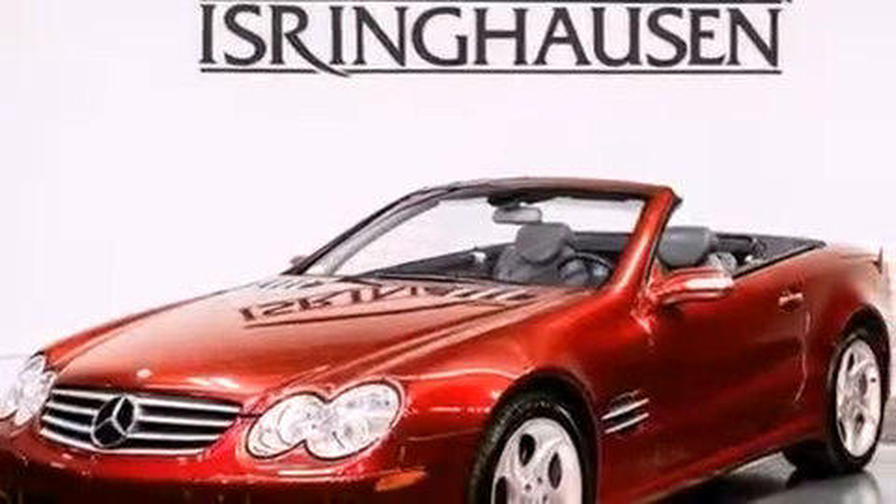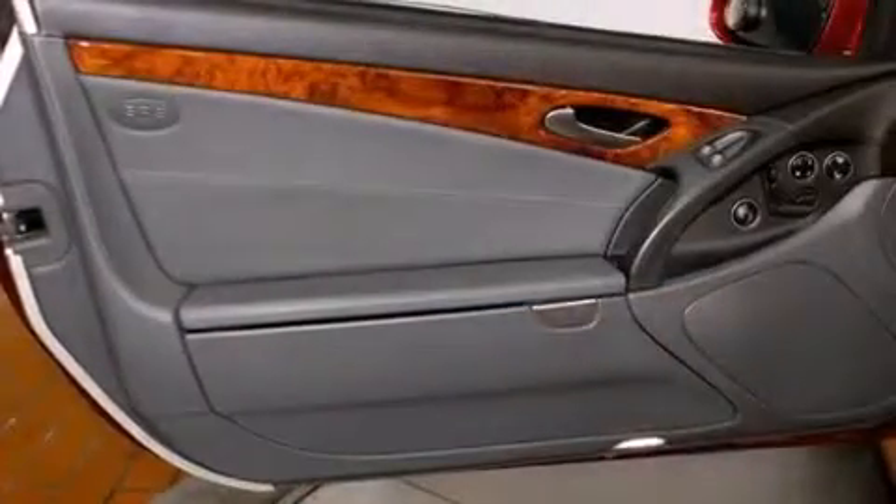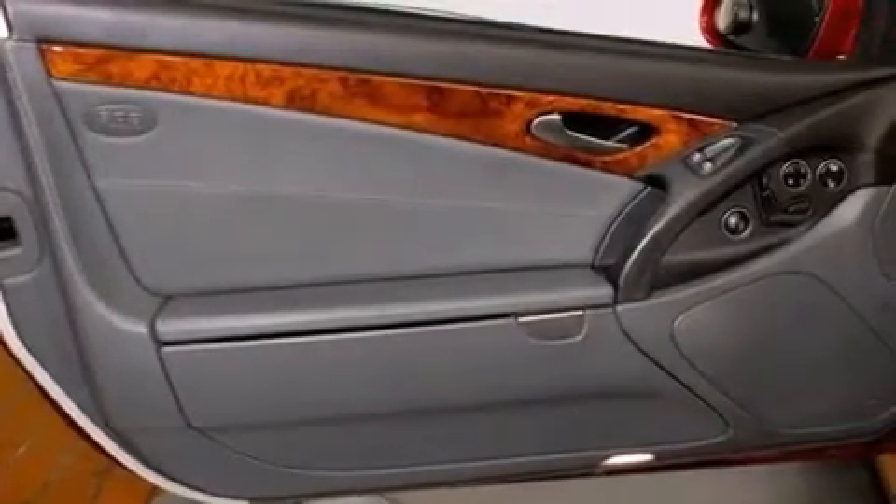The following features are also included: a Bose stereo system, a power retractable hardtop, 18-inch alloy wheels, a CD player, and leather seats.